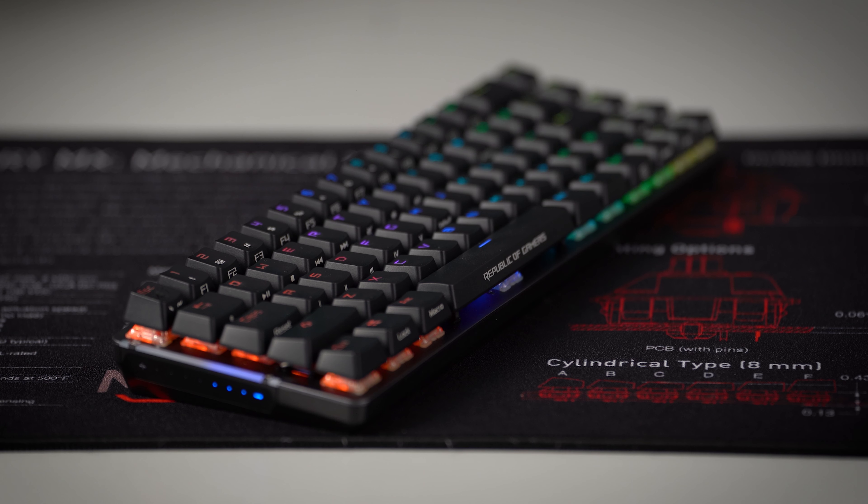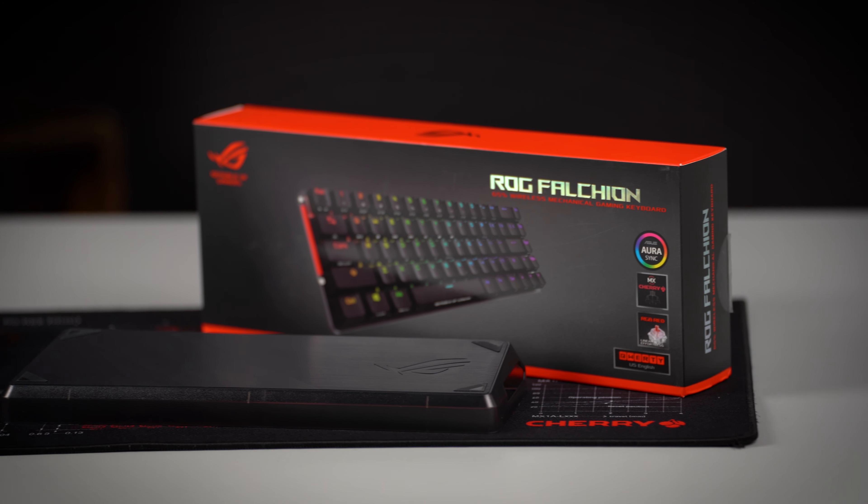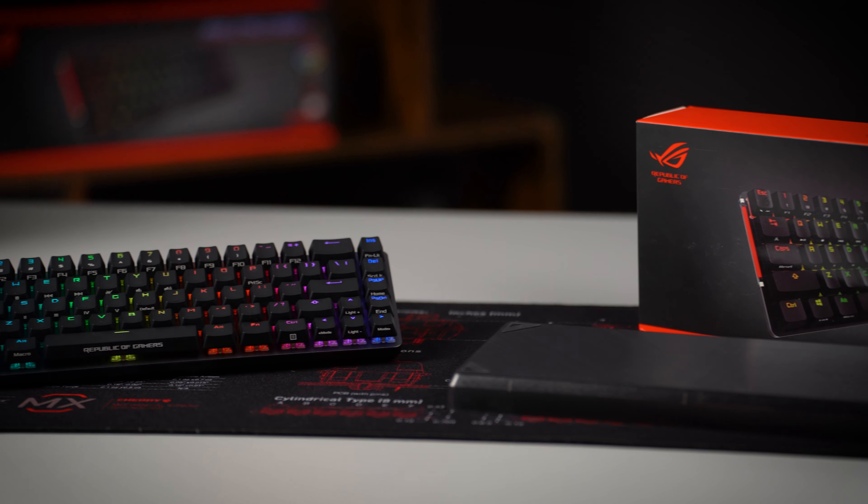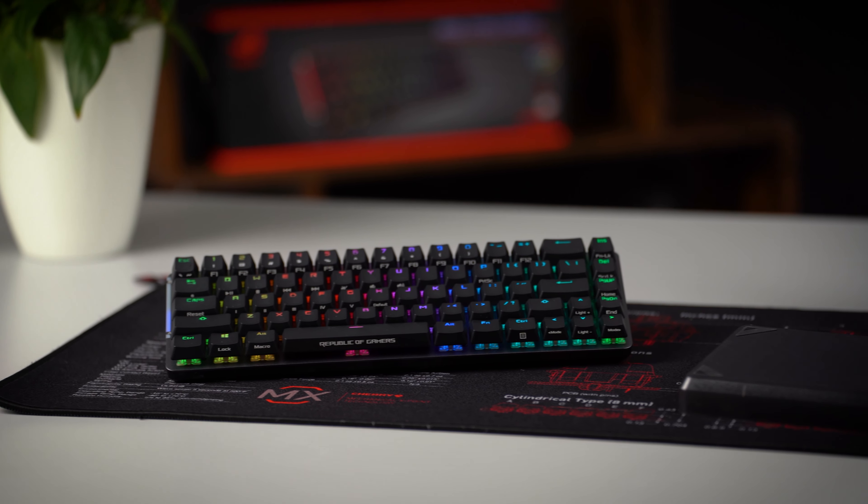The Falcon is the most compact keyboard of ASUS ROG and the first wireless model of this brand. With its innovative two-way cover and cleverly placed keys, this 65% keyboard offers plenty of desk space for precise mouse movements as well as dedicated arrow keys for gamers and creators. The included plastic cover completes the minimalist but functional design, protects the top of the keyboard when being transported, and the bottom during use. Alternatively, the Falcon can also be placed in the included plastic cover.